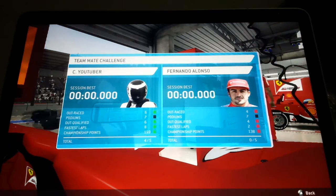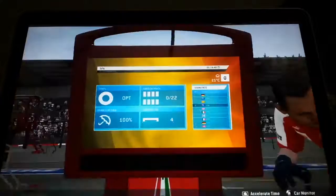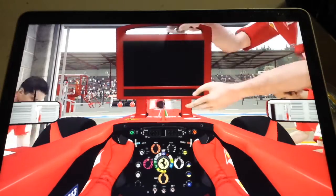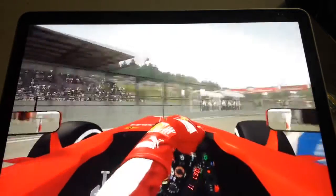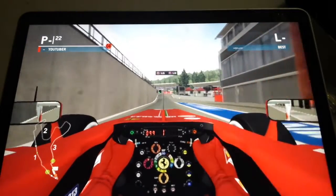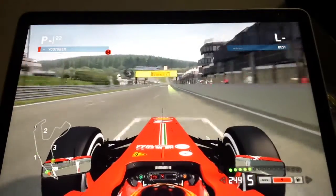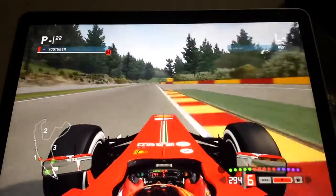So there's the teammate challenge — we're only equal on podiums at the moment. We're going out on options — sorry, mediums here. And if you go out on track now... ready. So hopefully Combined YouTuber can out-qualify his teammate once again. Because as you saw in Hungary, conserving your tire on the outlap is important. Because at this track you have such high tire wear, so you need to conserve your tires and get the best possible grip out of them.